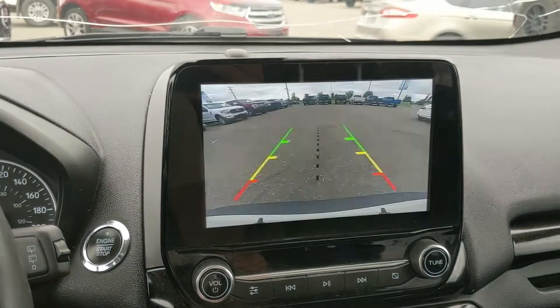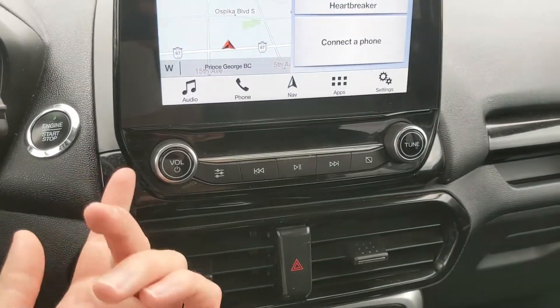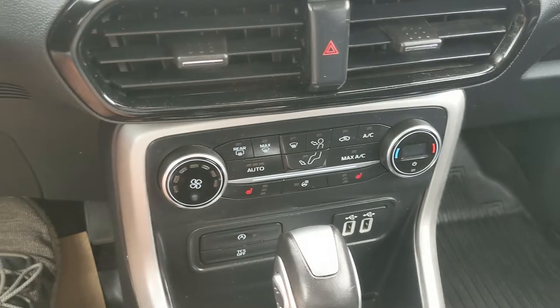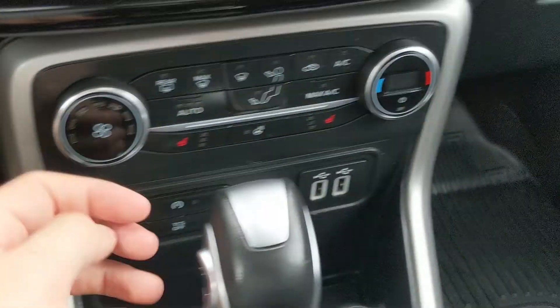Moving down further, you have your physical media controls, your hazards, and then your climate controls with heated front seats and a heated steering wheel so you can stay warm. You have your auto start-stop shut-off, traction control shut-off, and two USBs as well as a 12-volt power outlet so you can plug something in to power or charge.